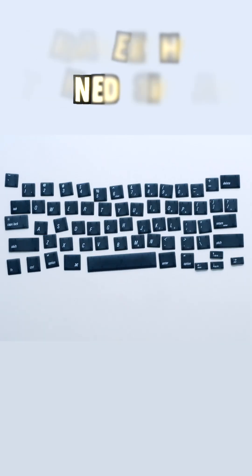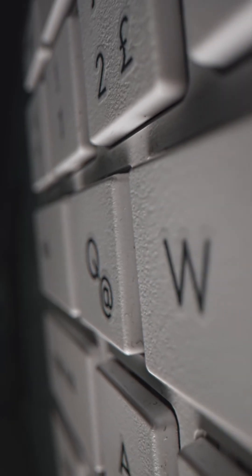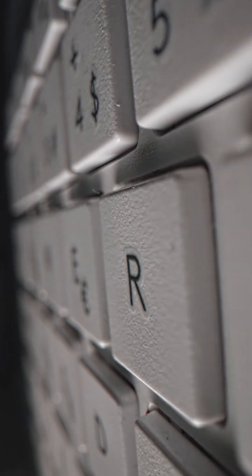Today we use keyboards every day, from physical ones on our computers to virtual ones on mobile phones. But have you ever thought about why they are designed this way? Most keyboards, including the one you probably use the most, are QWERTY keyboards, with the name coming from the first six keys on it. But why did we end up with this design?